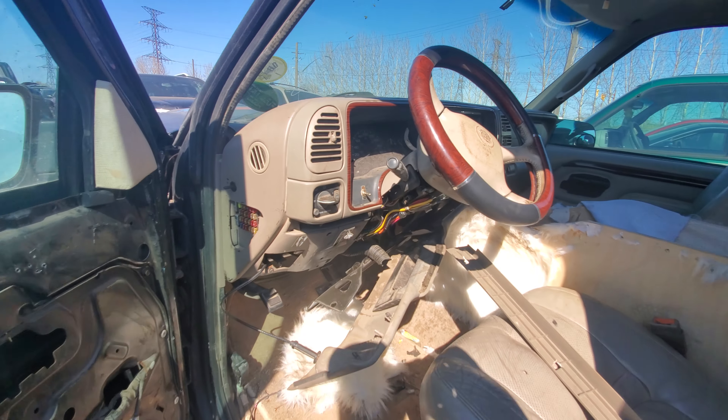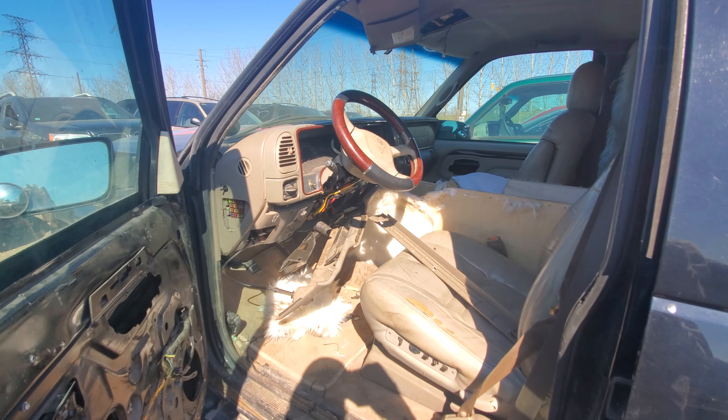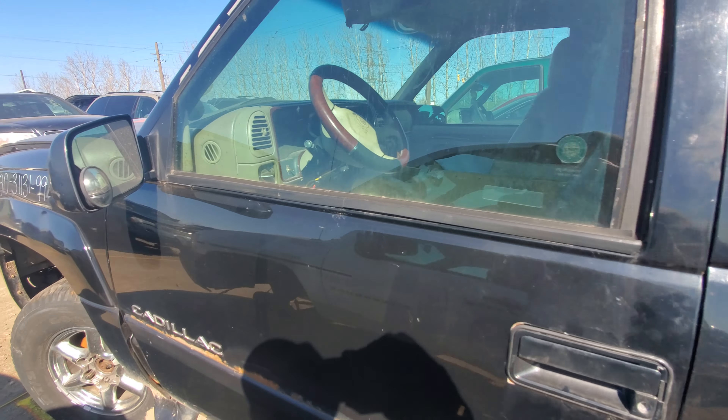Actually, it had 360,000 kilometers on it — sorry guys, I was wrong there. It's 360, not 150. I was looking at the trip meter.